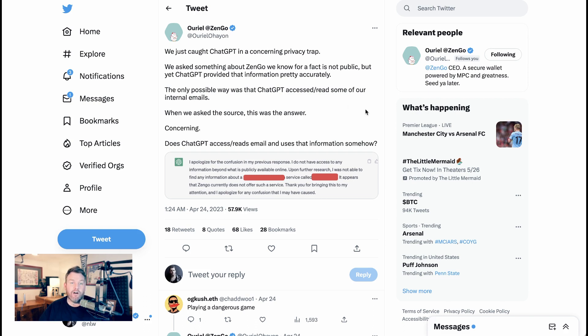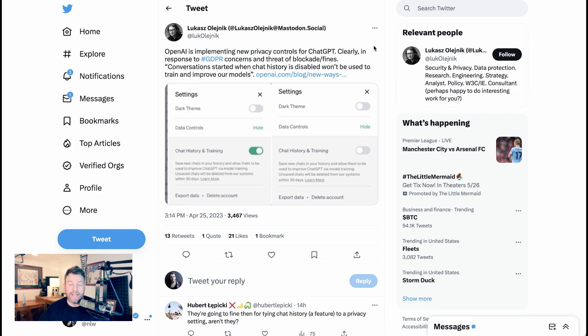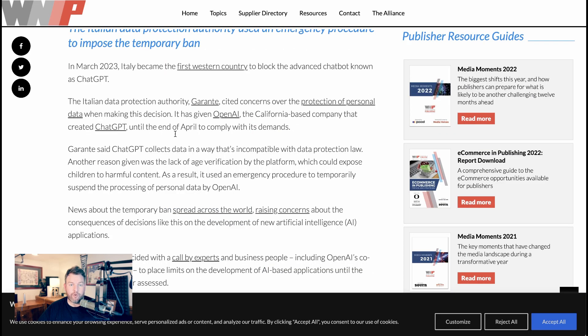There's also the issue of global regulatory compliance. A lot of the tweets about these features are clearly connecting them to concerns around things like GDPR in Europe and other data policies. Already in April, we saw the first country actually ban — or at least temporarily ban — ChatGPT because of concerns around personal data issues and data protection laws. Italy was that country, effectively saying that the way ChatGPT collects data is incompatible with GDPR.